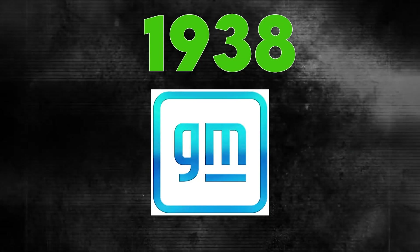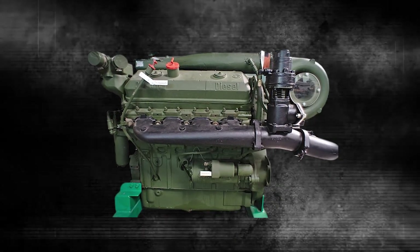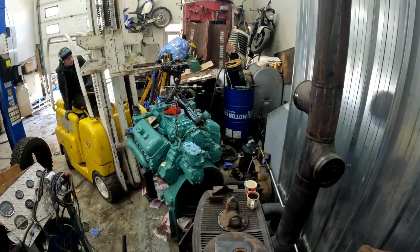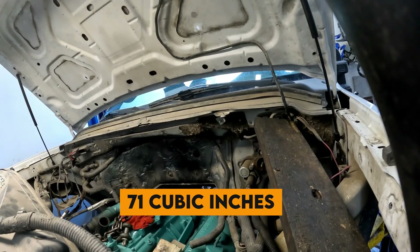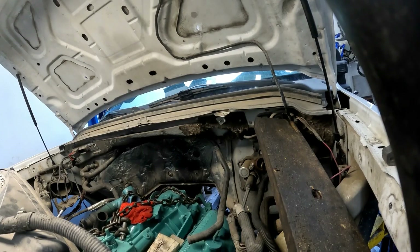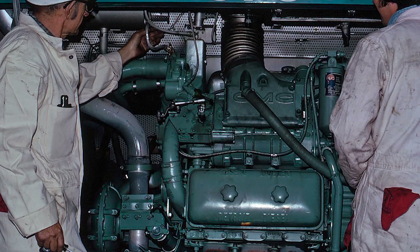In 1938, when General Motors launched the Detroit Diesel Division, they weren't just building another engine. They were creating what would become one of the most recognizable power plants in industrial history. The Series 71 family, named for their 71 cubic inches of displacement per cylinder, represented a revolutionary approach to diesel engineering that would dominate heavy-duty applications for the next half century.